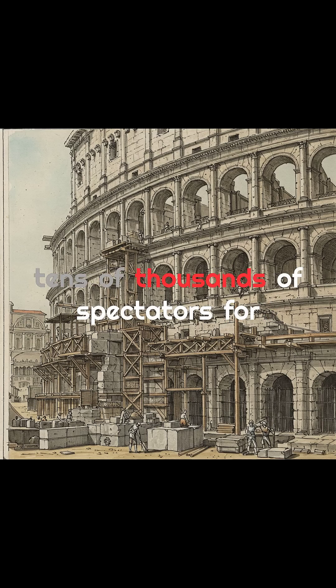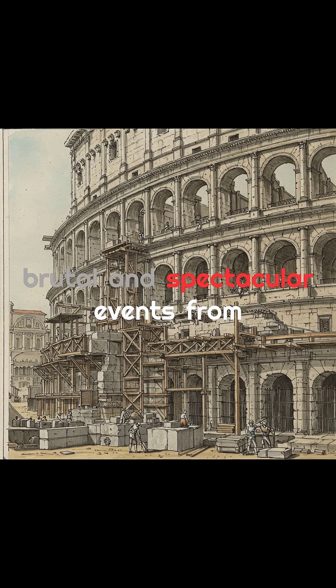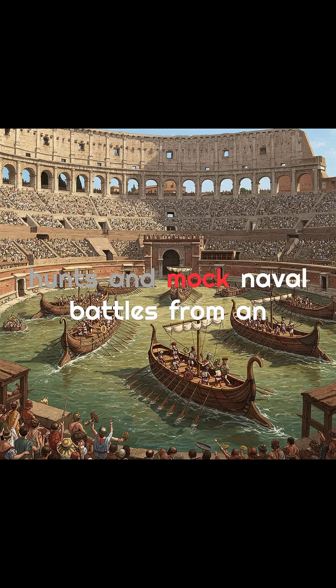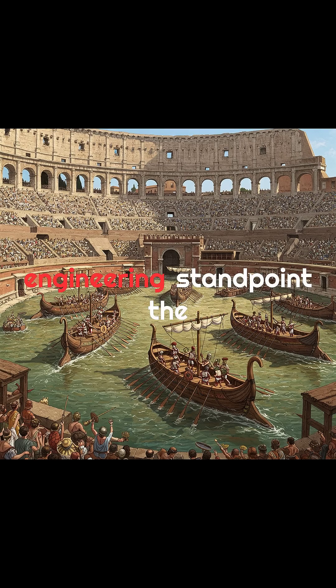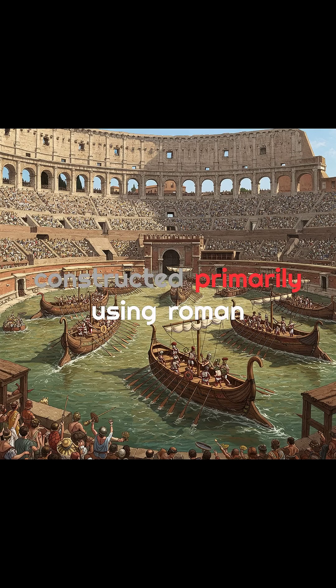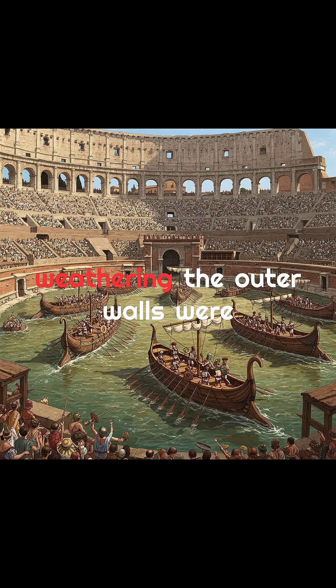It was designed to host tens of thousands of spectators for brutal and spectacular events, from gladiator duels to exotic animal hunts and mock naval battles. From an engineering standpoint, the Colosseum was a masterpiece. It was constructed primarily using Roman concrete, an innovative material made from lime, volcanic ash, and stone aggregate. This gave the structure both strength and flexibility, allowing it to endure earthquakes and centuries of weathering.